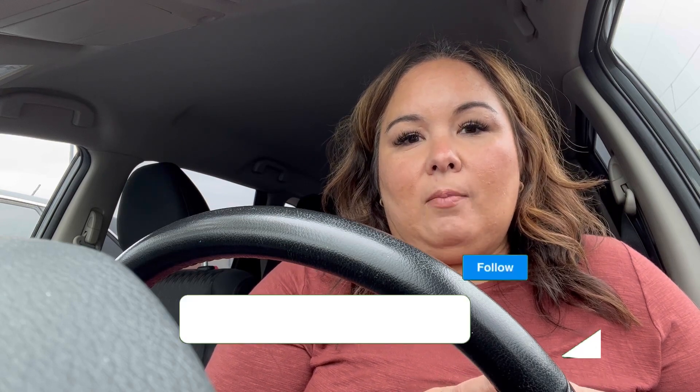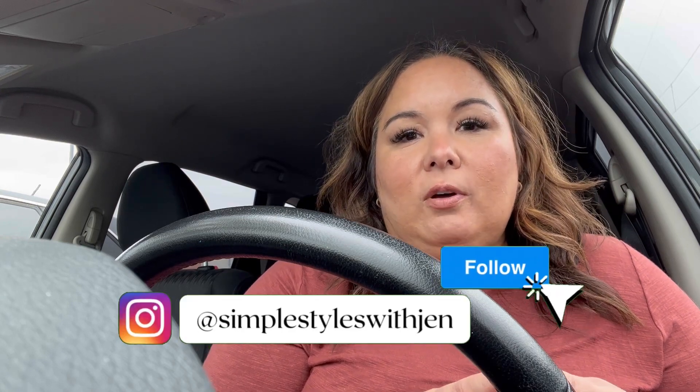I'm here at Walmart today and I want to look at their fall fashion. With their fall fashion, a lot of their clothes will sell out really fast, so if you see something that you like, grab it while you can. As usual, I will have everything linked below. I'm here during the week, hopefully it's not too busy. So let's go.